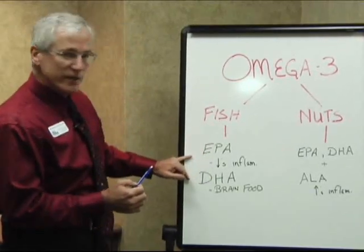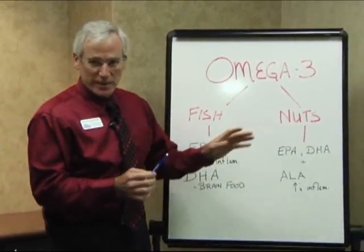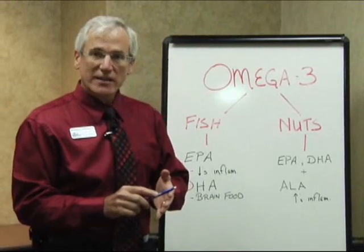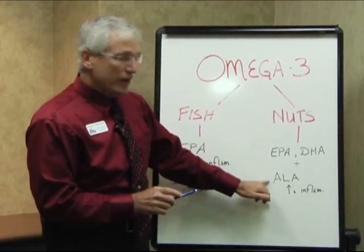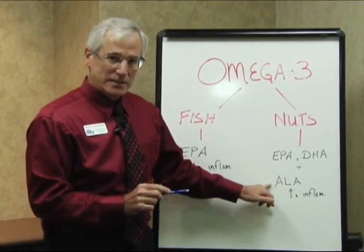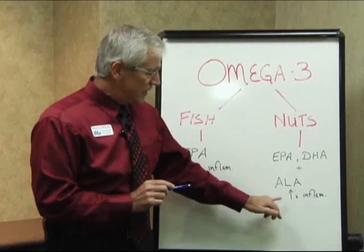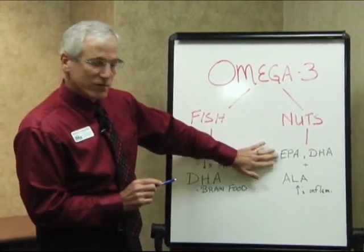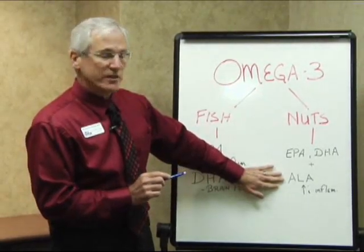Fish are loaded with both EPA and DHA — these are the two we need the most. When we look at nuts — peanuts, almonds, cashews, but also flax and flaxseed oil — not only do they have EPA and DHA, but they also have a version of omega-3 called ALA, which stands for alpha-linolenic acid. Unfortunately, ALA is the wrong omega-3 — it actually increases inflammation. So the ratios of good omega-3s compared to the harmful in nuts are such that we don't get a tremendous omega-3 benefit from nuts.